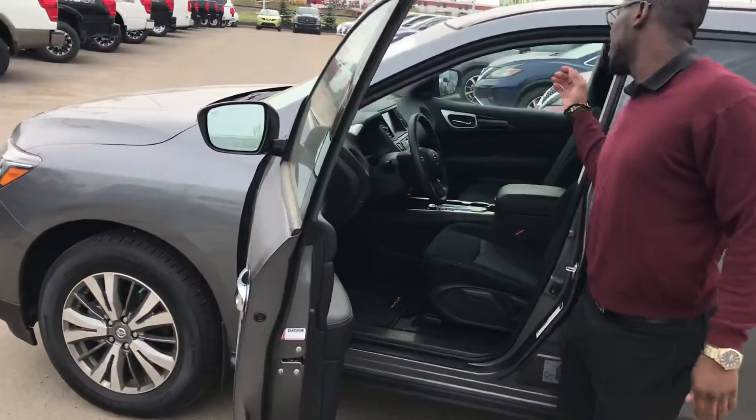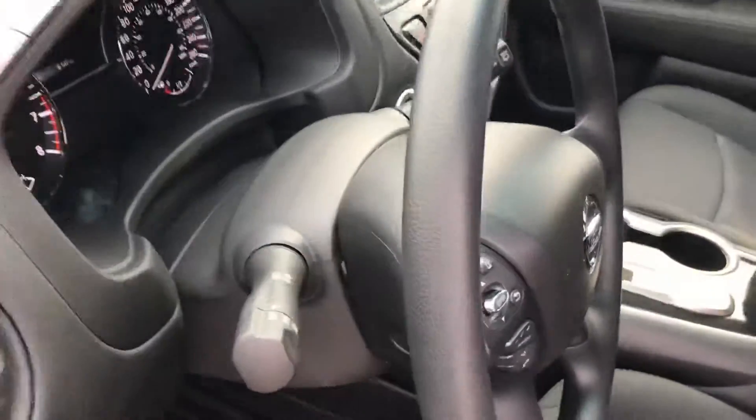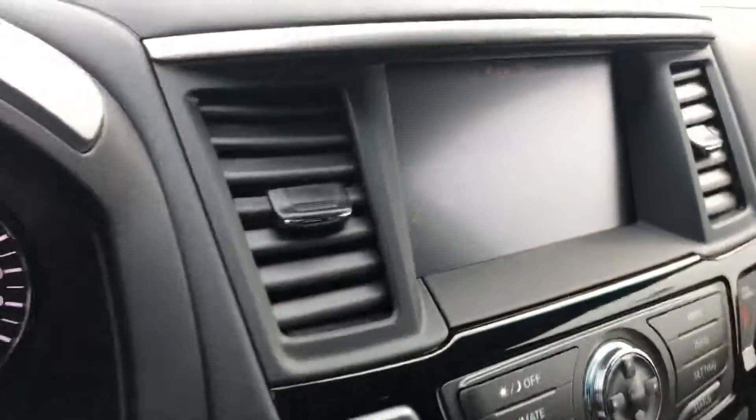Bringing it on to the inside, you're gonna get your Bluetooth, all your media controls on the steering wheel, dual climate control, touchscreen display, and it's also gonna have a backup camera.